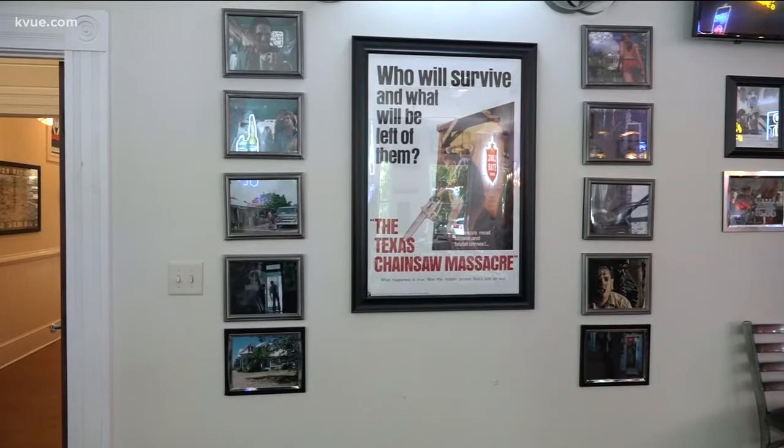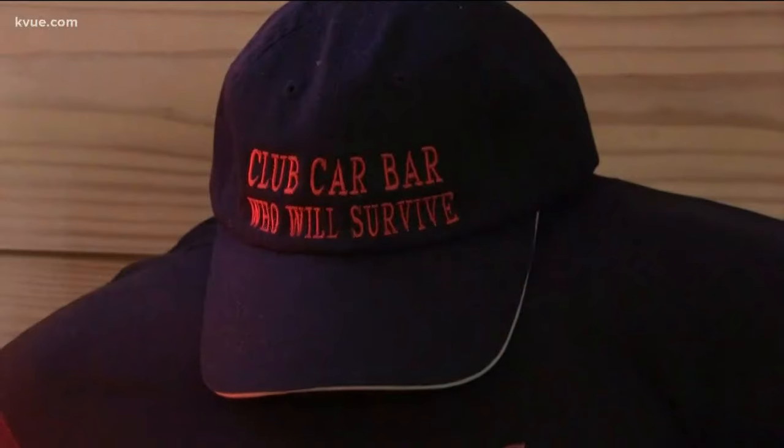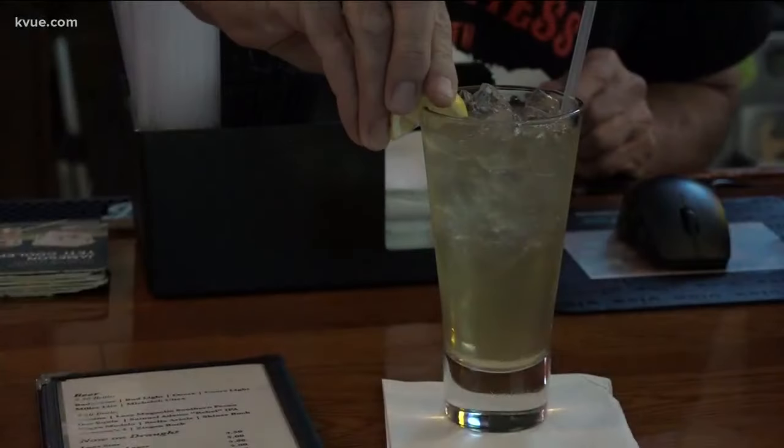After your spine-chilling meal, you can check out the signed photographs from some of the actors and buy a souvenir, or head to the bar and grab a Leatherface Lemonade or Bloody Massacre. All of these spooky features attract people from all over — we've had Italy, France, Sweden.